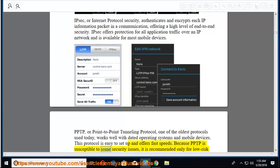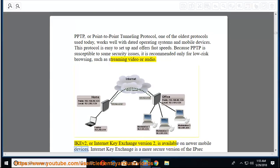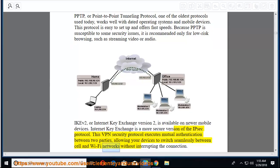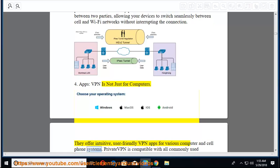IKEv2 (Internet Key Exchange Version 2) is available on newer mobile devices and is a more secure version of the IPsec protocol. This VPN security protocol executes mutual authentication between two parties, allowing your devices to switch seamlessly between cell and Wi-Fi networks without interrupting the connection.